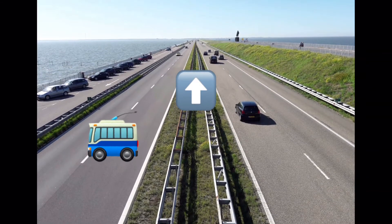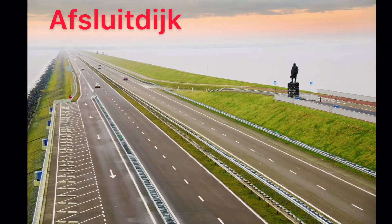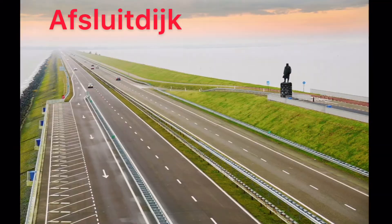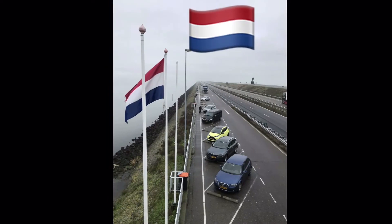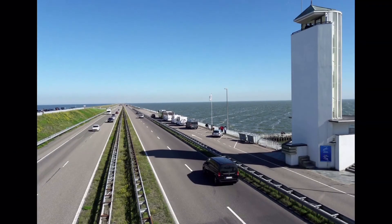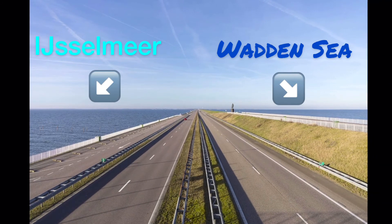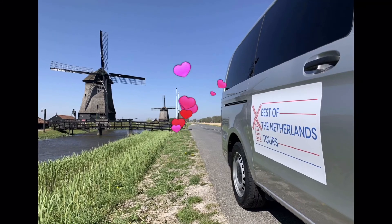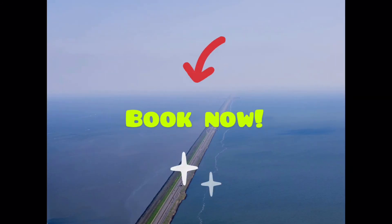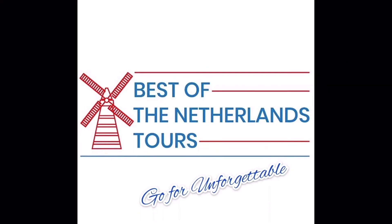On the way back to Amsterdam we even have time to visit the enclosing dike. This 32 kilometer long water barrier is the most impressive example of Dutch waterworks. We stop at the watchtower for splendid views of the dike, the Waddenzee and the IJsselmeer lake to make this very special tour complete. Book this tour at our website netherlands-tours.nl. Go for unforgettable.